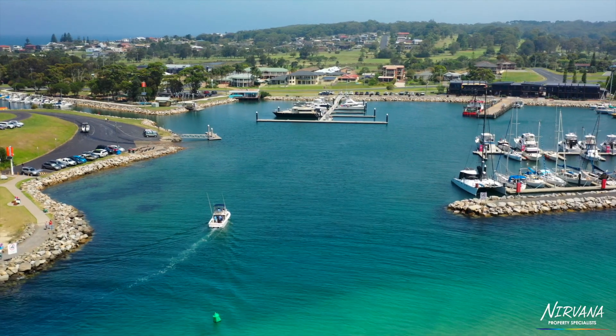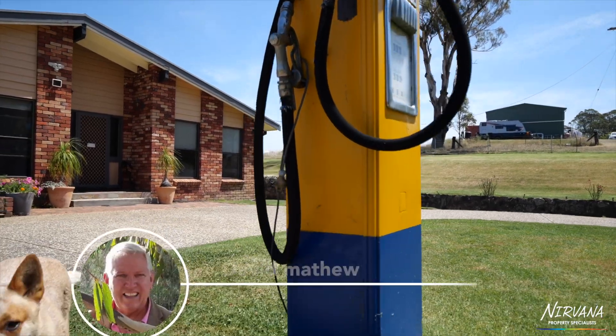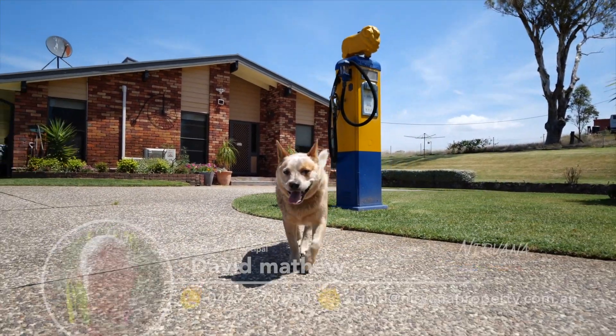Give me a call — David Matthew, 0447 271 950 — or find us on nirvanaproperty.com.au. Book your inspections soon; they don't come any better.